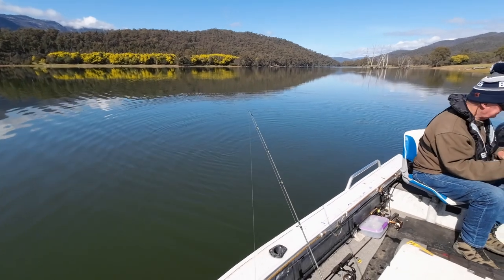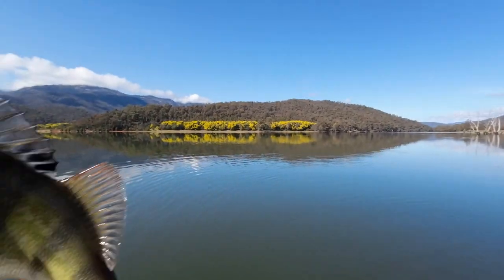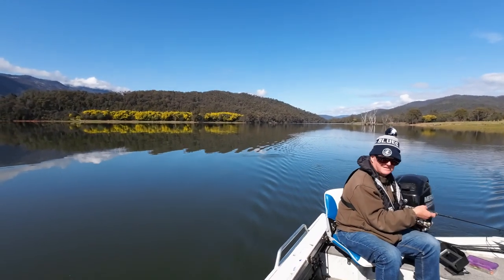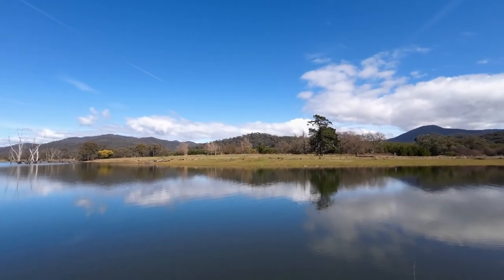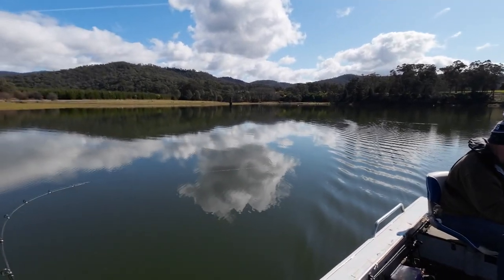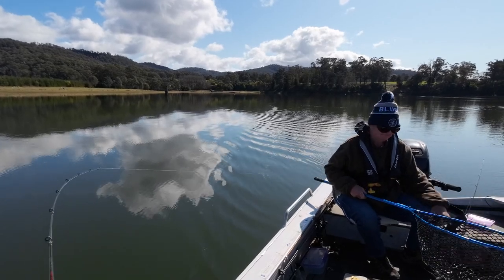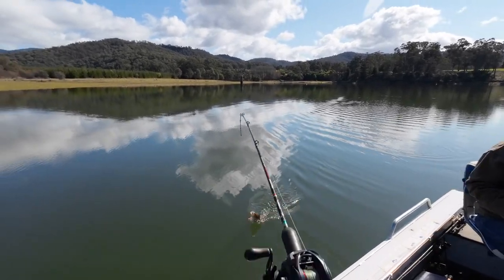You beauty! That is a ripper. Quantity over quality — quality over quantity I should say. Got him! Not a bad one, another nice one too. Well this has got a bit of weight in this fish. He's not as big as I first thought — don't worry about the net. Look at that — still a nice fish though.